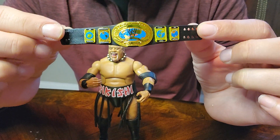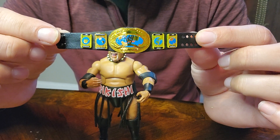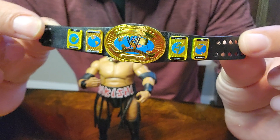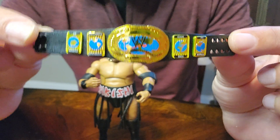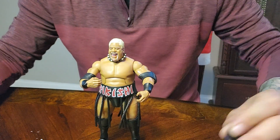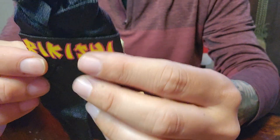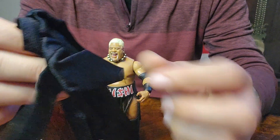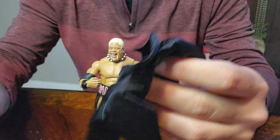Check out this Intercontinental Champion. This belt looks just beautiful. Very very nice. I am glad that it came with this. And here is the rope.